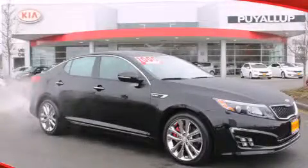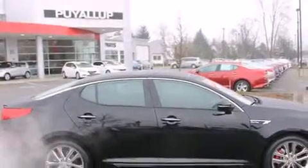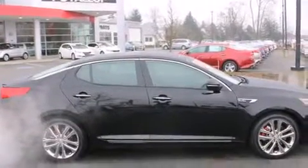This is a brand new 2014 Kia Optima. It has a 2.0 liter, 4-cylinder engine, and a 6-speed automatic transmission.